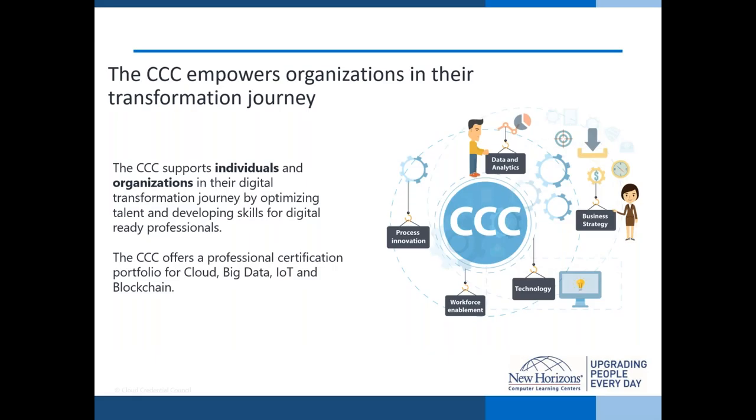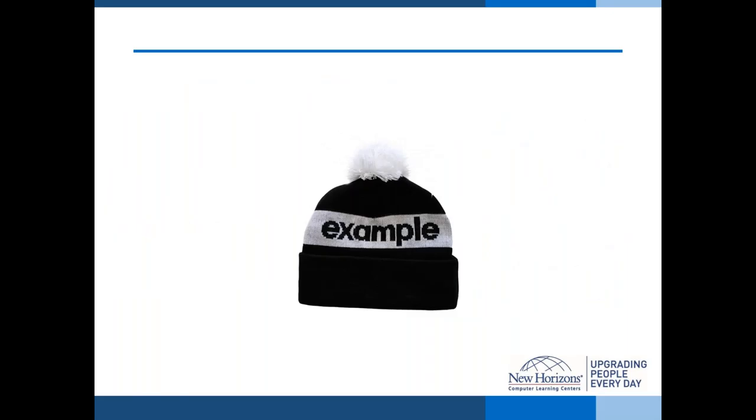The CCC believes it is empowering organizations on their transformation journey. The CCC supports both individuals and organizations in their digital transformation journey. The CCC portfolio has been specifically designed to upskill IT professionals and organizations to understand how to take advantage of all these new emerging digital technologies and look at that from a business perspective. Being vendor-neutral provides an overall view of how all these technologies should work for the business and how they can deliver the business results required.